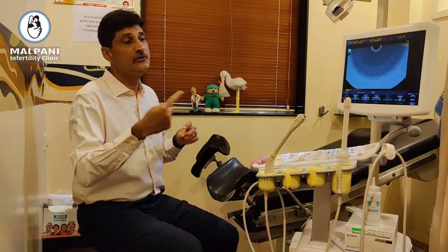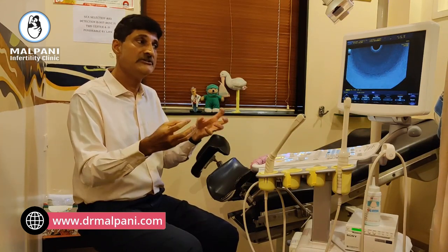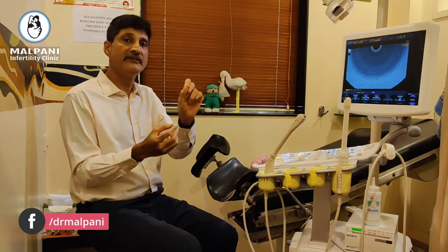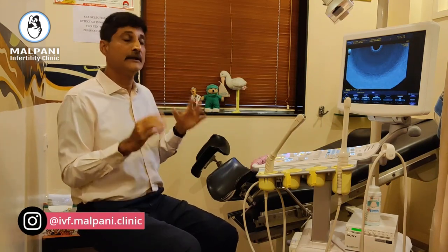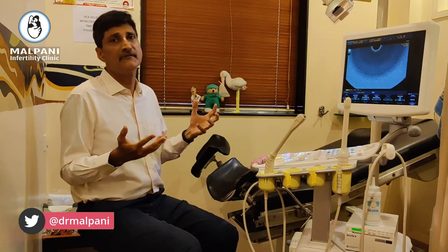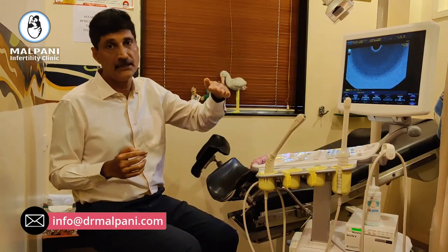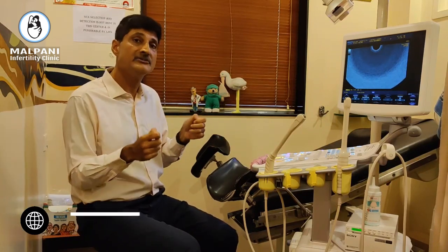During the IVF cycle we need to do multiple ultrasound scans. We start with a baseline scan, and then when we begin your super ovulation we check to make sure your follicles are growing properly and whether the dose of injections is correct. Usually we give you about 5 days of super ovulation with either Gonal-F or Menopur, and then after 5 days we check whether your follicular size has increased properly. This is tracked on a follicular tracking sheet. Follicles grow about 1 to 2 mm per day, so scans every alternate day are sufficient once follicles start growing. If growth is too much we cut down the dose; if not enough, we increase it.